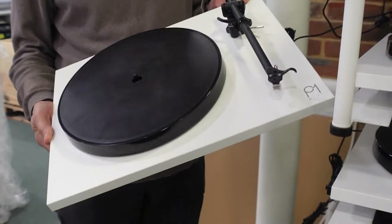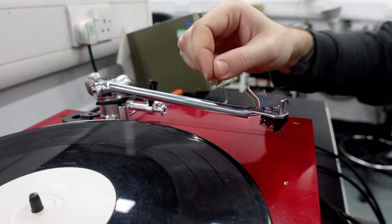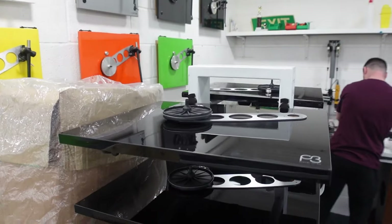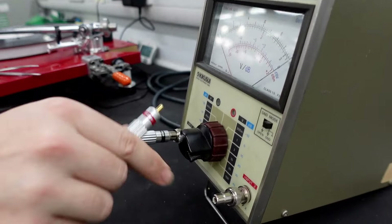Now I'm going to take you into the Riga research factory. How are tonearms, pickups and turntables made? And not least, how is the quality controlled? Testing.